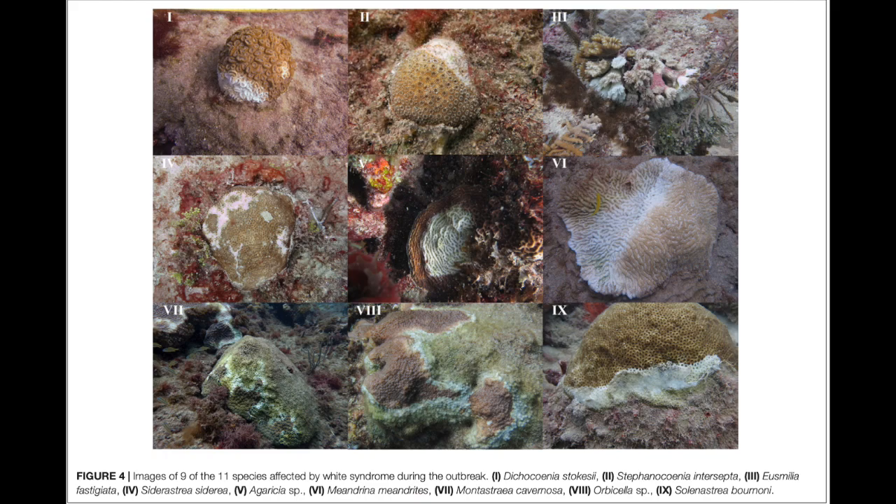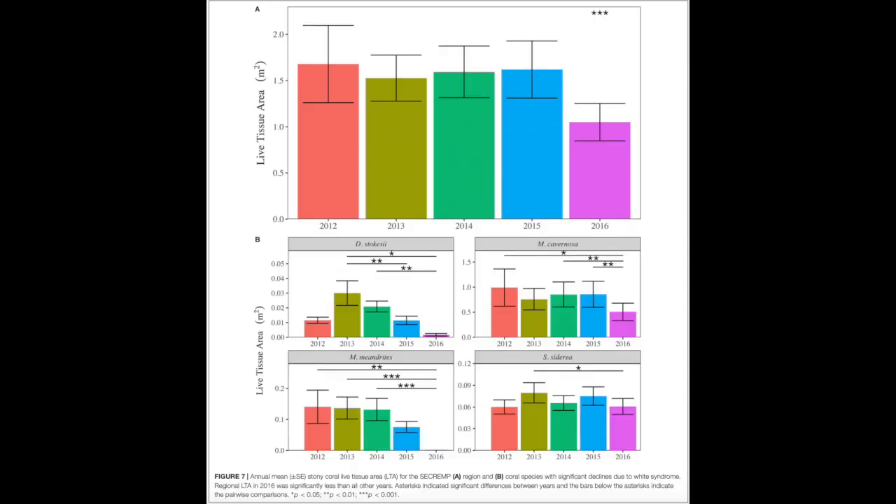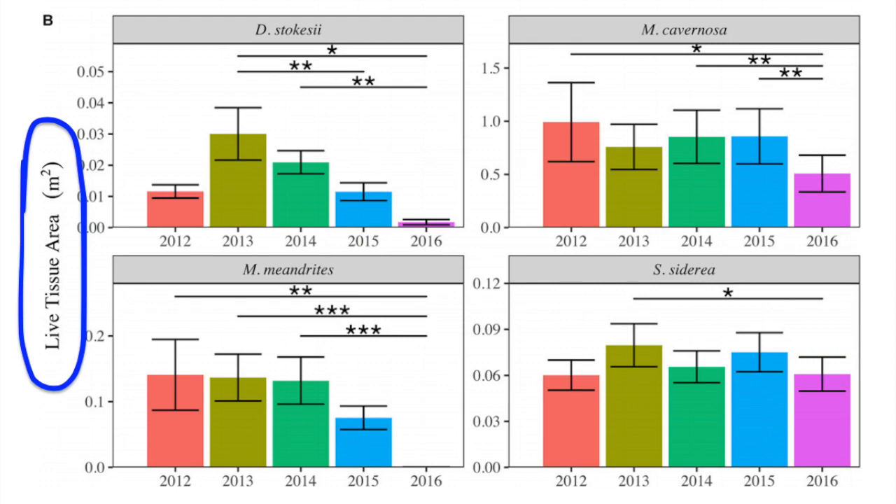In this figure, nine of the affected coral species are shown with white lesions. While previous figures showed disease prevalence of the area, this figure shows the live tissue area average. The live tissue area is relatively stable until 2016, where there is a drop. Looking at individual species, certain species are very prone to white syndrome while others are more resilient. The species in the top left and bottom left were nearly eradicated by SCTLD, while the species on the far bottom right shows little to no impact.